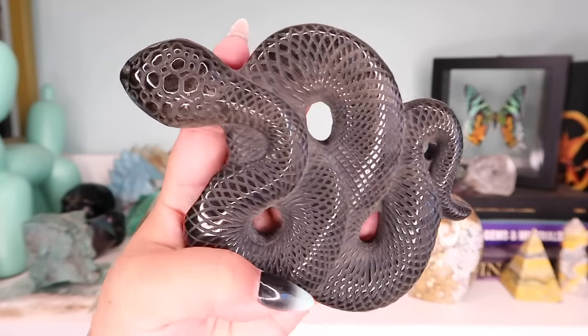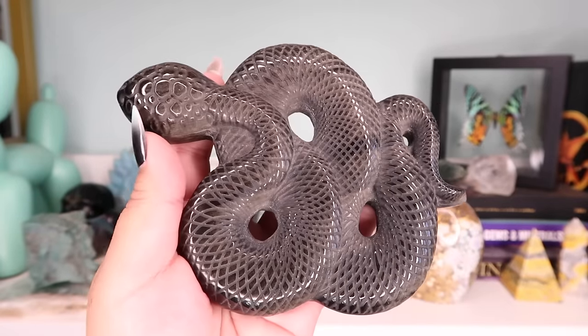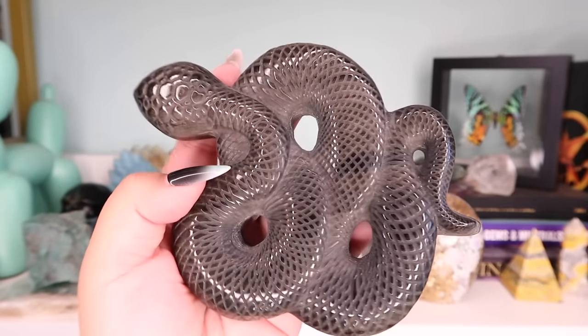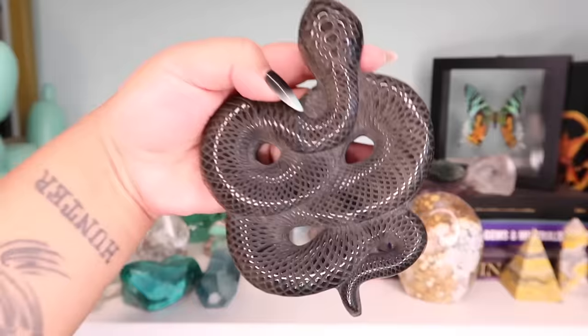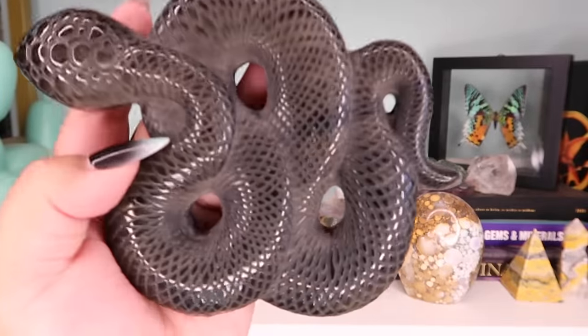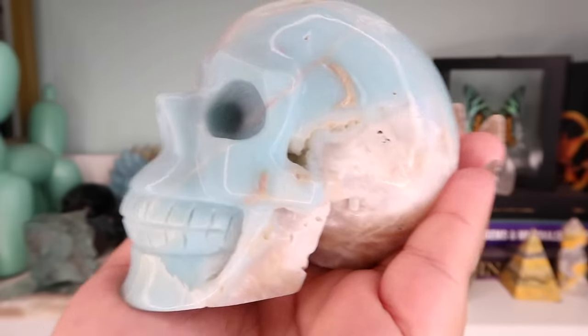Next is this super cool snake — it's a gold sheen obsidian snake. The flash isn't really showing up on camera but it's just really beautifully carved. I've sold a bunch of them before and haven't had them in a while — let me know if you'd be interested in these obsidian snakes again.